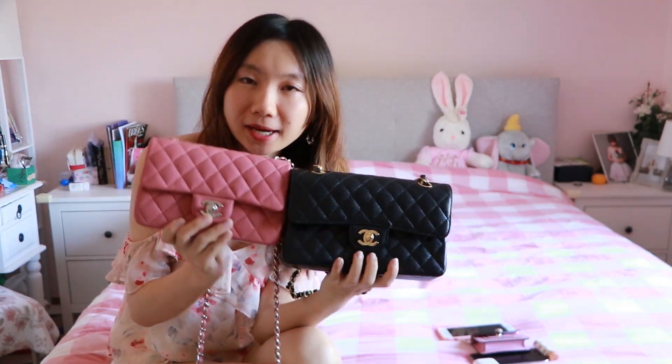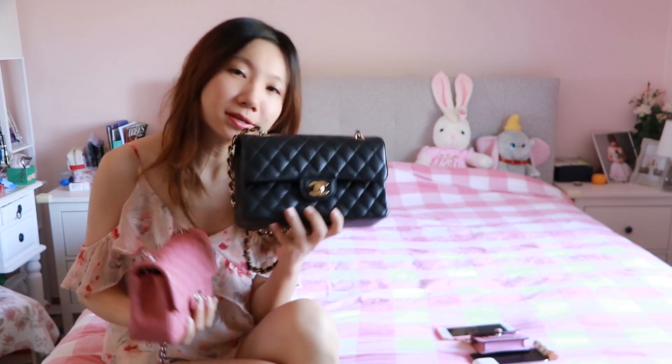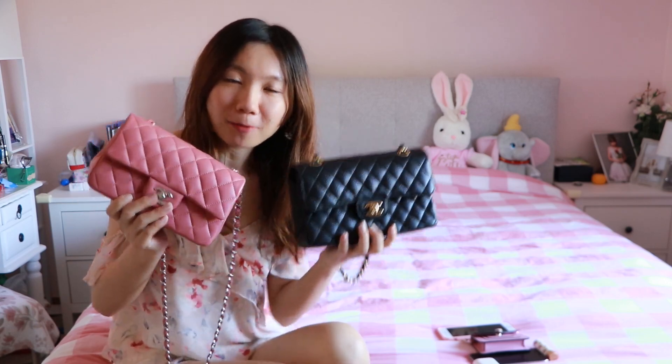Both bags are from the same collection, the classic black. However, the leather is a little different. The pink one is in lambskin with silver hardware, and the black one is caviar skin with gold hardware. But the key point is: what is the difference in terms of size, capacity, and inner structure? So let's check it out right now.